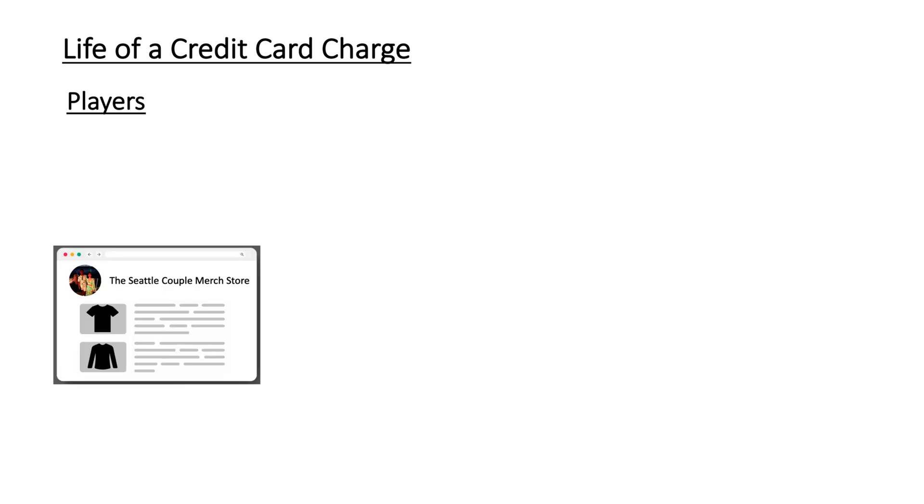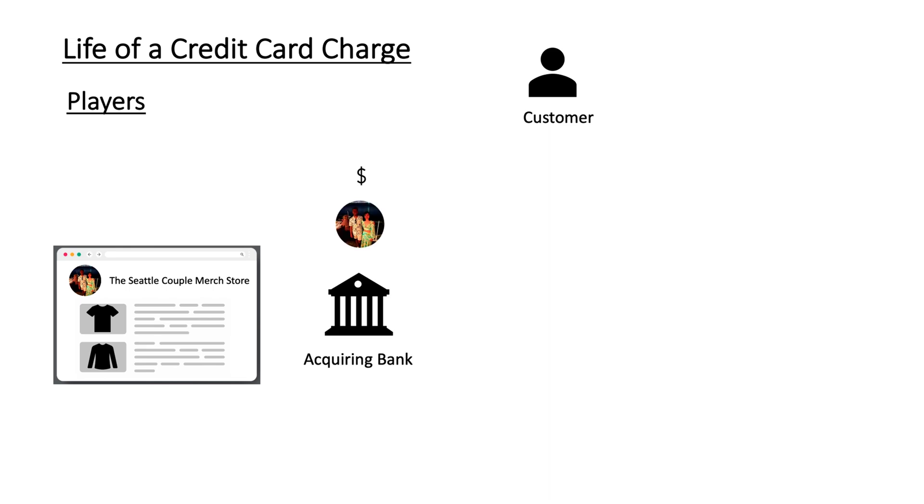Let's understand the players involved in a credit card transaction. Let's say we plan to open a small online store where we want to sell our merch, and customers buy our merch through our website. Before we accept online payments, we need to have an acquiring bank — a bank where our money will be deposited when customers buy merch from our store. Let's say our acquiring bank is the Bank of America. Our next player is an issuing bank — the bank that issues a credit card to the customer. For example, if the customer has a Chase credit card, then the issuing bank is Chase.